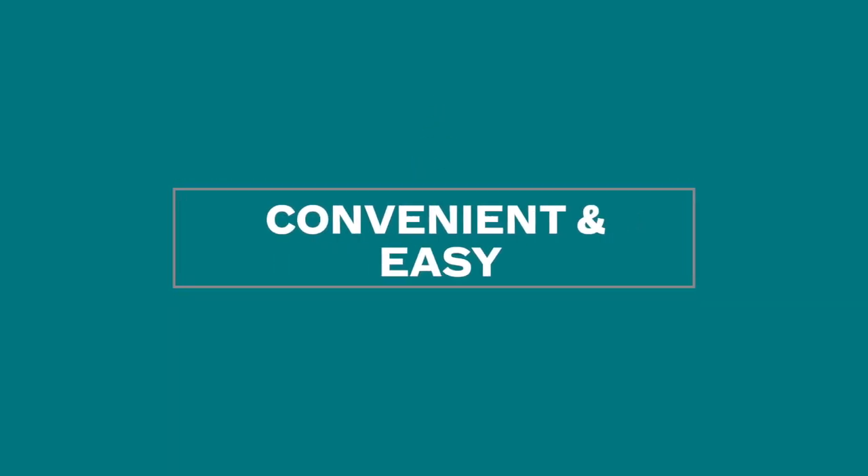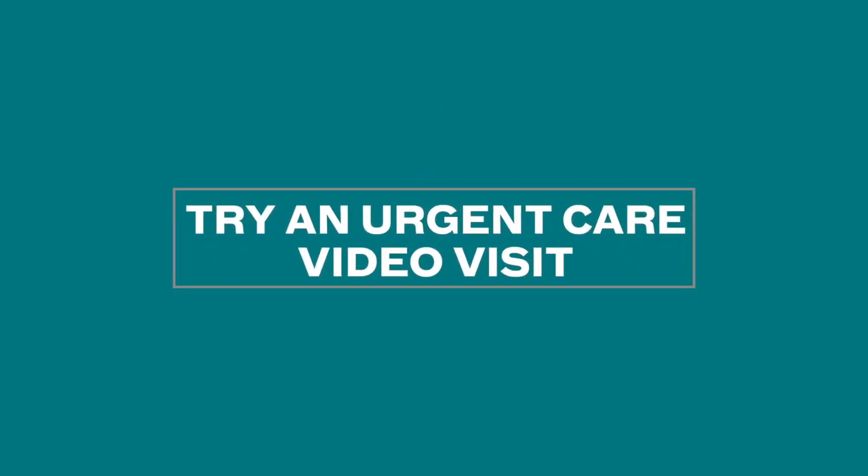Once your healthcare provider joins, he or she will evaluate your symptoms and discuss your treatment options. See how convenient and easy that was! If you need care now, try an urgent care video visit with Atrium Health.